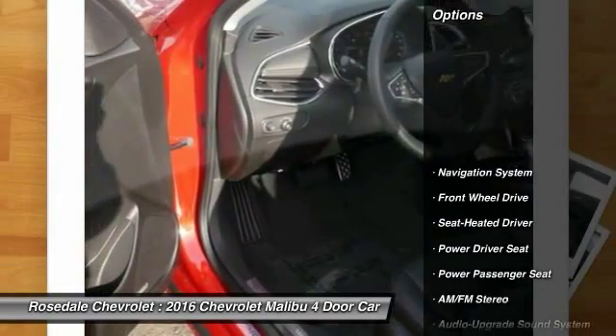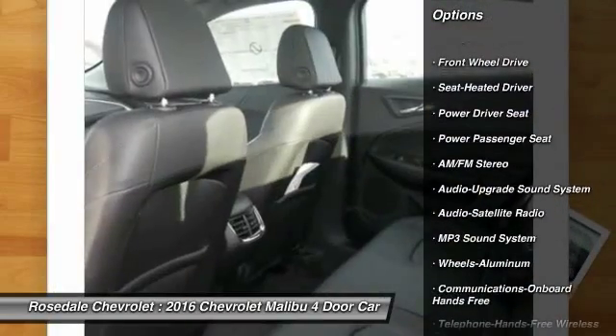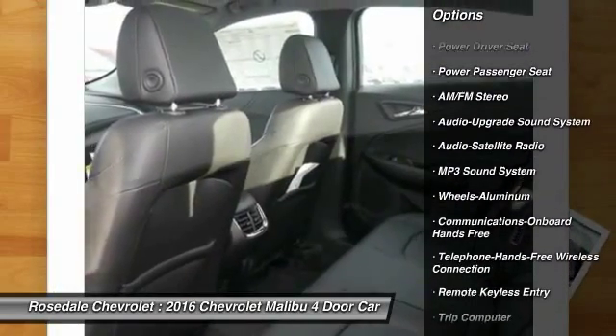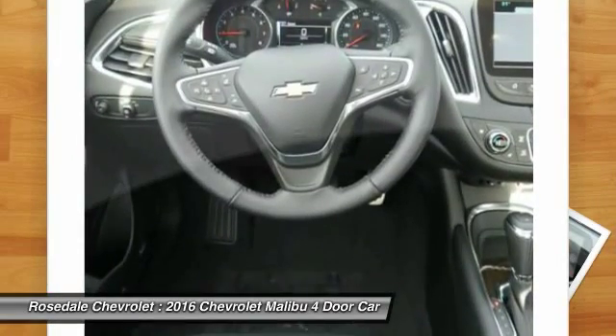Here are some of this vehicle's great options: traction control, power passenger seat, anti-lock braking system, navigation system, and Bluetooth wireless data link for hands-free phone.